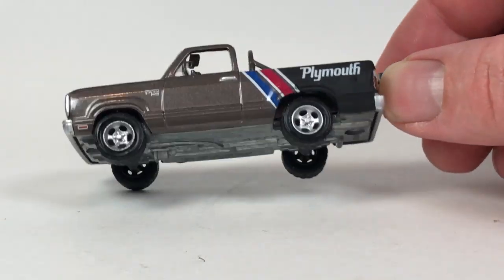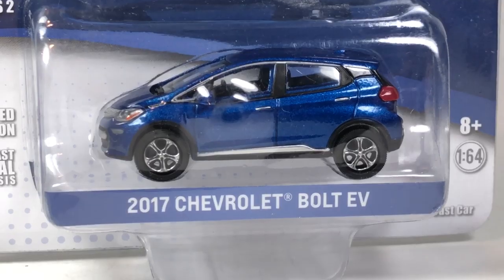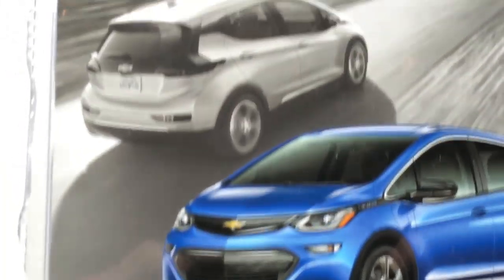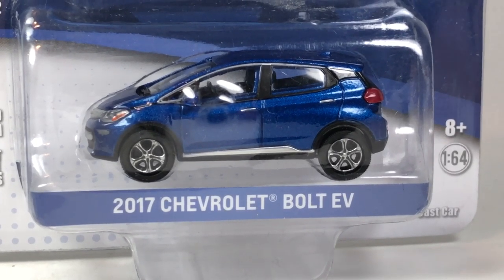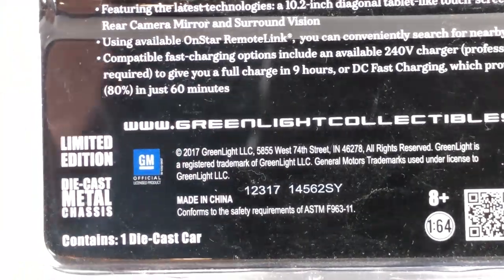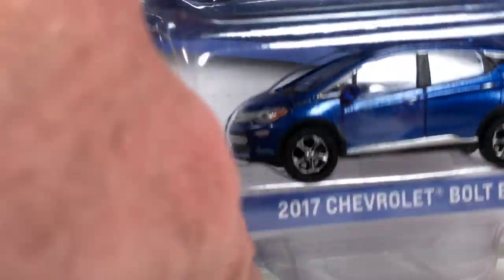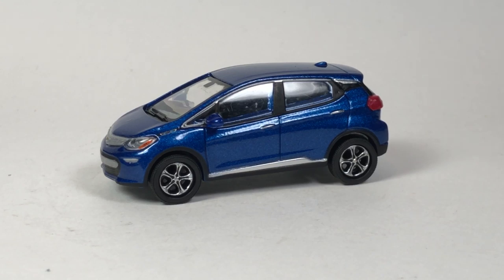Finally, here's the 2017 Chevrolet Bolt EV. Look at that — ugly or kind of cute? It's a weird tooling. I know it showed up in dioramas. Copyright date 2017, so it's not that old. It's a goofy choice of tooling to do, but I guess leave it up to Greenlight to make some goofy choices — and that's both a compliment and a knock at the same time.